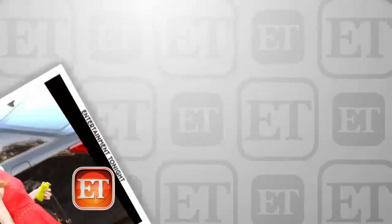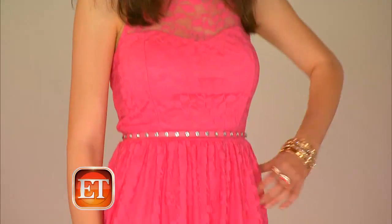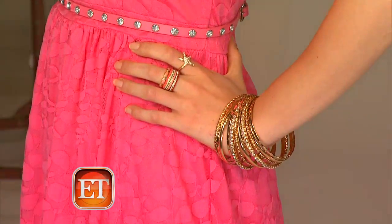And how about this pink number for Easter brunch? Emma Roberts is the inspiration here. This lace skater dress has a sweet vibe to it, and it's from the Candie's collection. Then we added gold accessories and a pair of nude Candie's heels, and you are ready to roll.